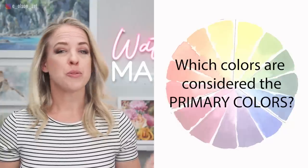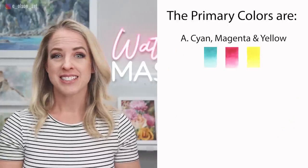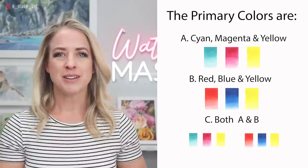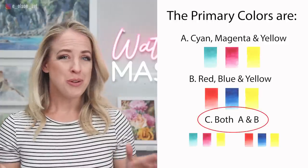Quick pop quiz. Which colors are considered the primary colors? Is it A: cyan, magenta, and yellow? B: red, blue, and yellow? Or C: both? If you answered C for both, you are correct. The primary colors are technically red, blue, and yellow, but they are also any variation of those three colors, which is sometimes cyan, magenta, and yellow.